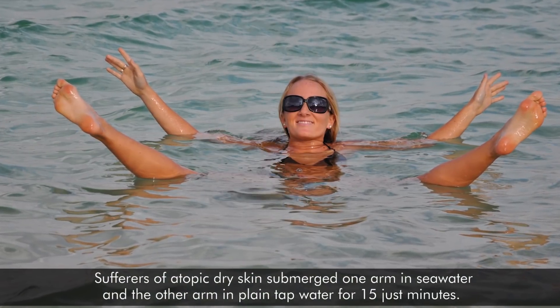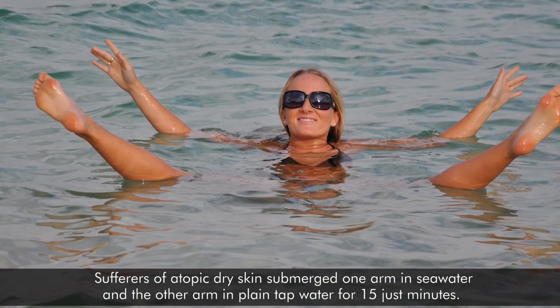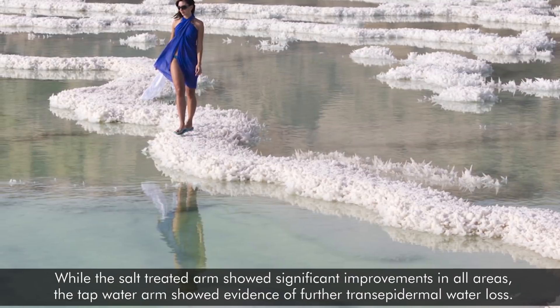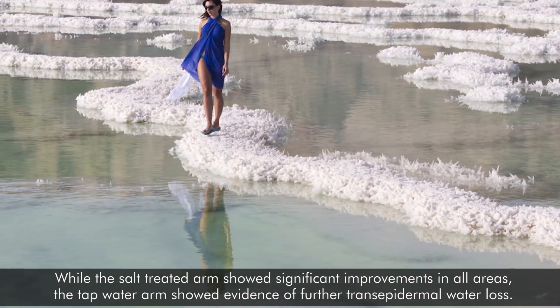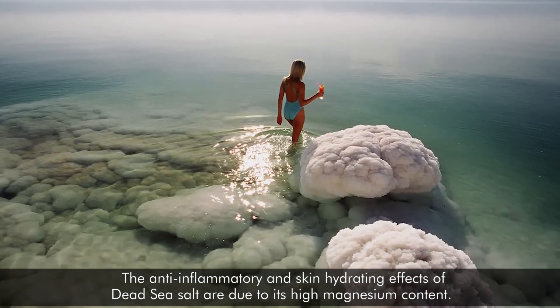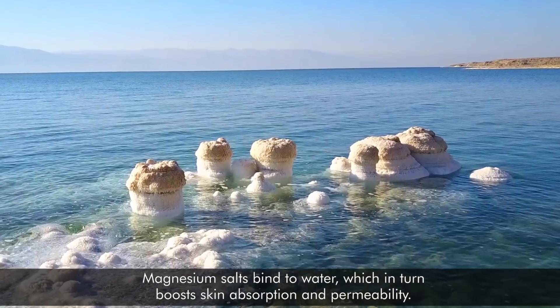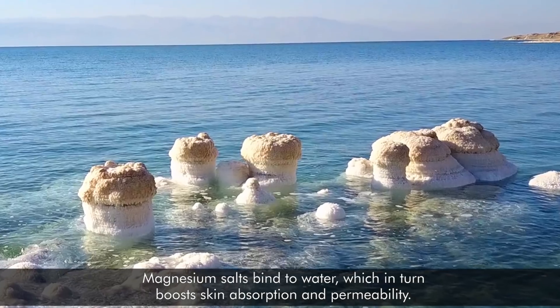Sufferers of atopic dry skin submerged one arm in seawater and the other in plain tap water for just 15 minutes. While the salt-treated arm showed significant improvements in all areas, the tap water arm showed evidence of further transepidermal water loss. The anti-inflammatory and skin hydrating effects of Dead Sea salt are due to its high magnesium content — magnesium salts bind to water, which in turn boosts skin absorption and permeability.